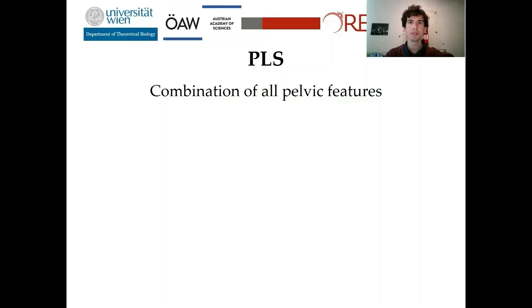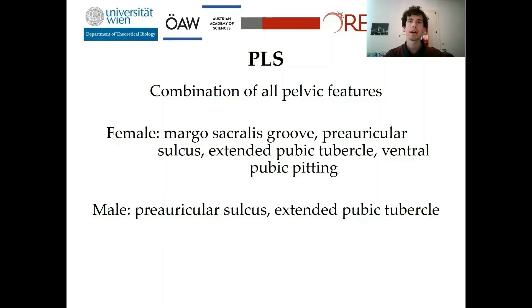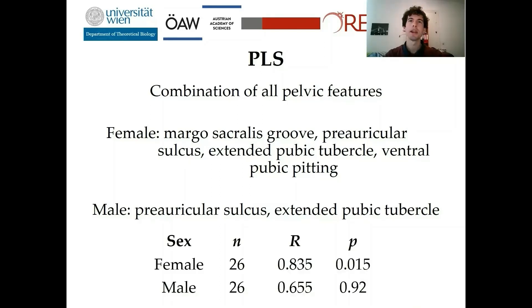A PLS tries to maximize the covariance between a group of variables and pelvis shape. I used a combination of all pelvic features, though I had to exclude some which rarely occurred in my data, because they would produce noise in the analysis. This ended up with the Mago-sacralis groove, preauricular sulcus, extended pubic tubercle, and ventral pubic pitting in the female sample, and the preauricular sulcus and extended pubic tubercle in males. The PLS was significant in the female sample only, so I focus on those significant results.